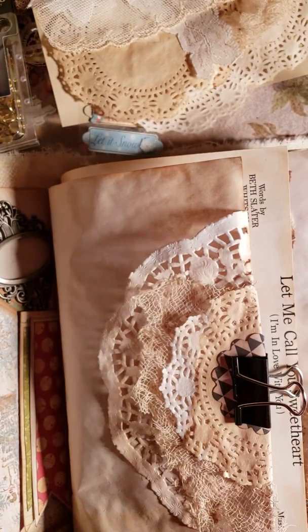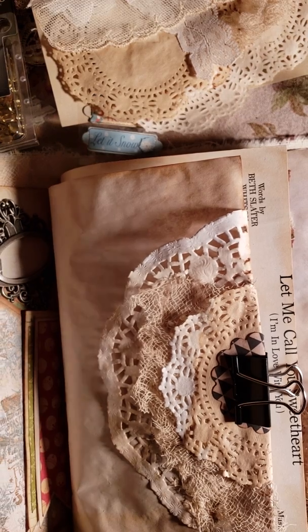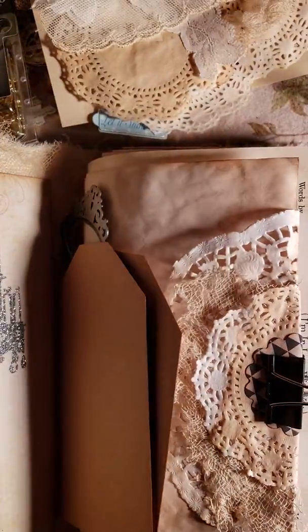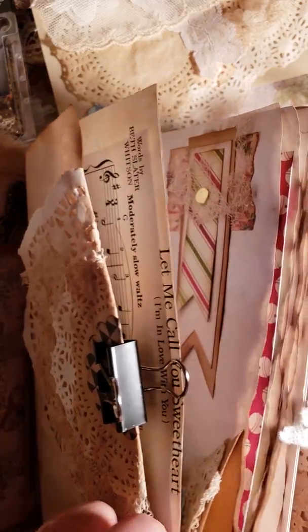Hey y'all, welcome back to my channel! Thanks for coming tonight. I thought I'd come and show y'all a Tuesday morning haul. This is the journal that I'm working on at the moment — having kind of fun with it actually. I'll have it in my Etsy store by next week.